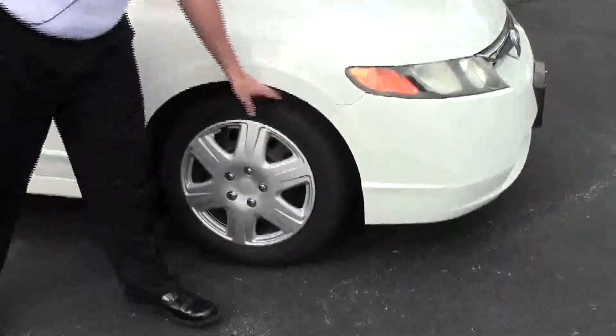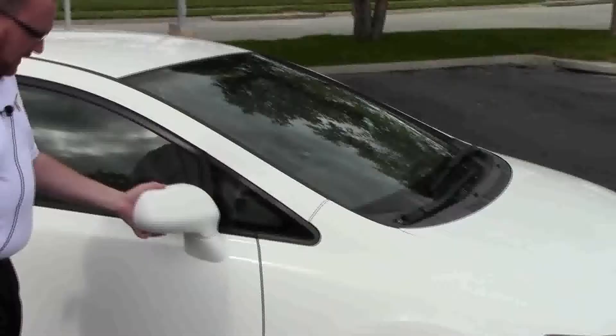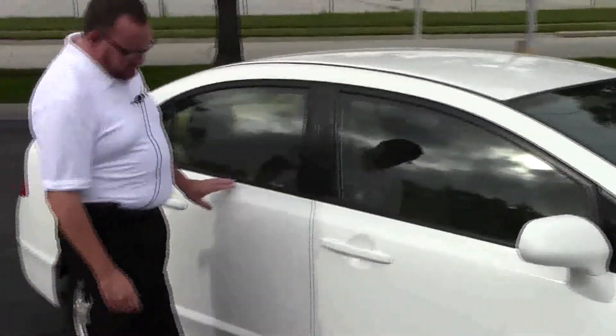16-inch steel wheels. Lots of tread on the tires. Brakeway mirrors. Reinforced steel door beams. Does have a little damage on the rocker panel. A little light hail.